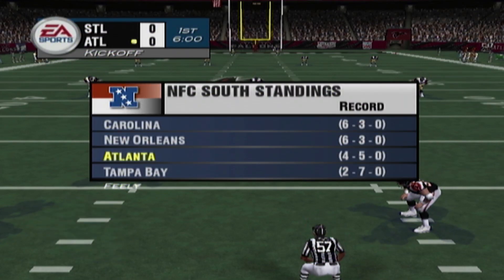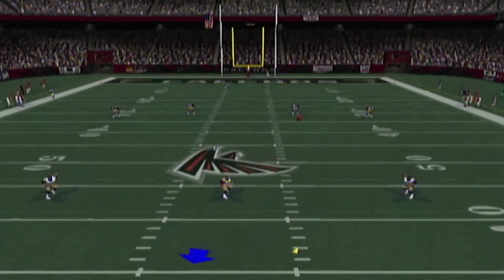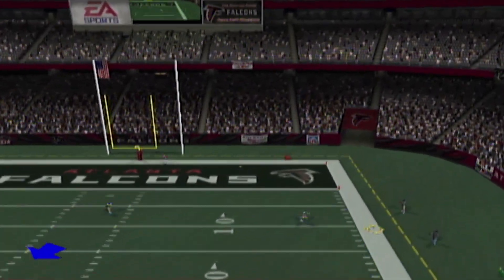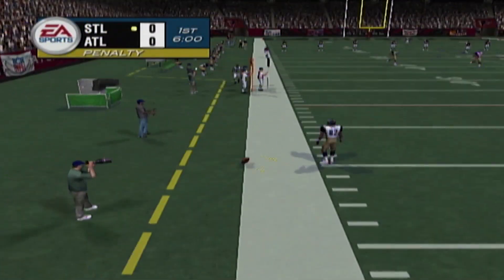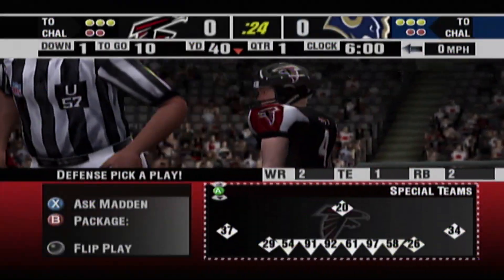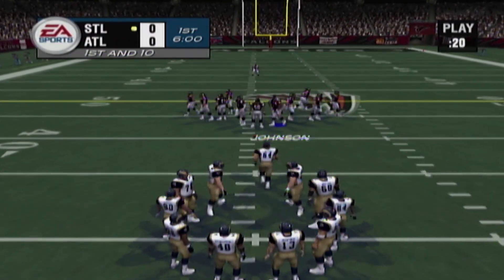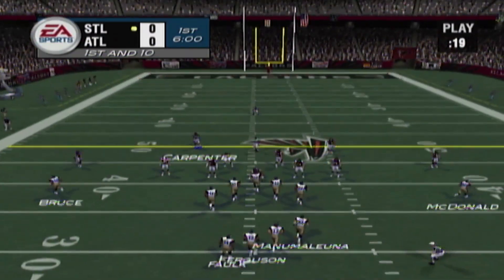Let's go to the field for the start of the action. He sends it off, and there's a flag on the floor so he can't keep the kick inbounds. The receiving team has got to be happy with that kick. It's first and ten on their own 40.